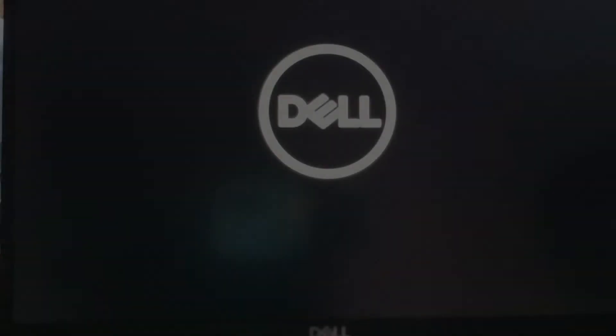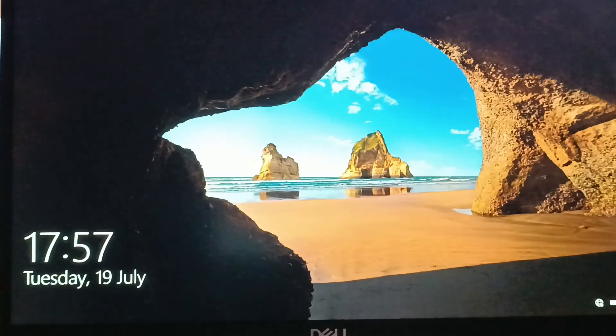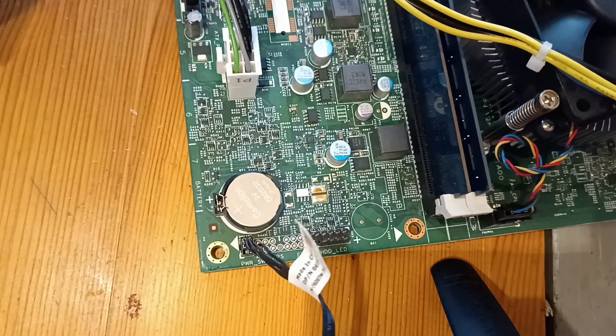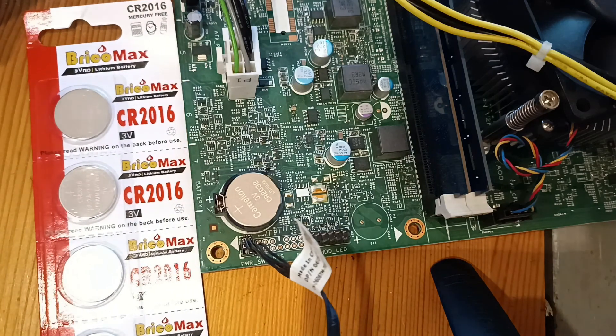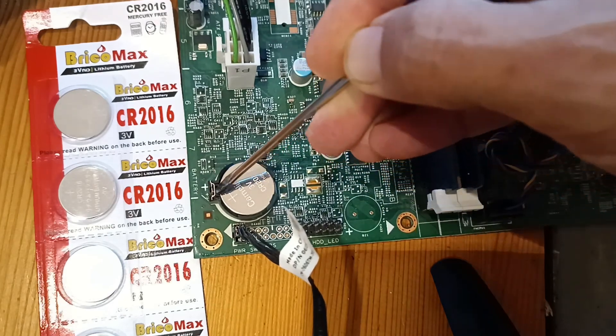This happens because there is a component on the motherboard — a battery — whose job is to save the BIOS settings. If this battery is drained out, all the settings are lost, but you never know it unless you unplug the computer or experience a power failure. To prevent this from happening the next time you have a power failure, you need to replace this battery on the motherboard with a new one.